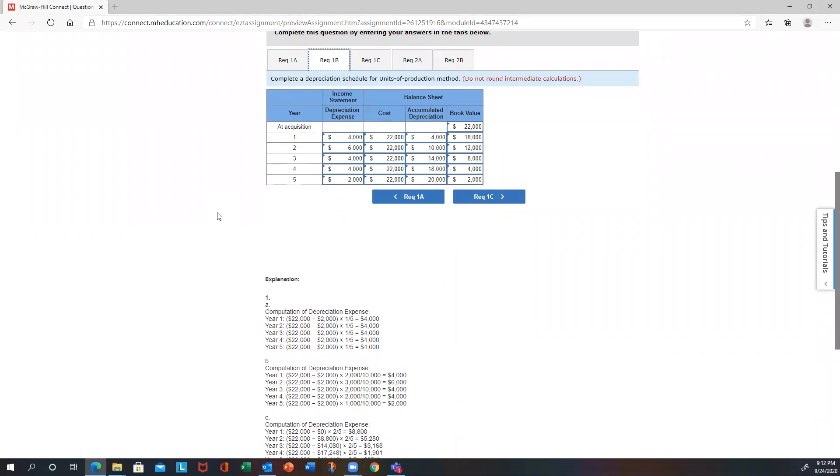Part B is the units of production method. Notice it uses the same depreciable base as straight-line — cost minus residual — except it's spread over 10,000 hours. They give you how many hours are produced each year, which is essentially your rate. You multiply that by your depreciable base to get the respective depreciation expense each year. Accumulated depreciation goes up each year, and the ending book value also equals the residual value at the end of five years.